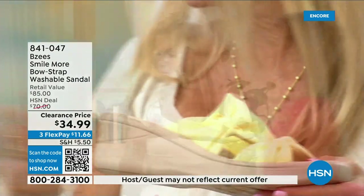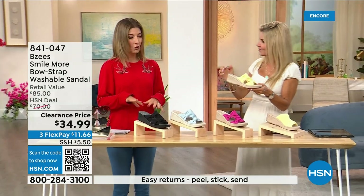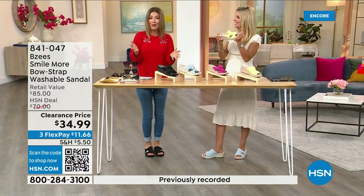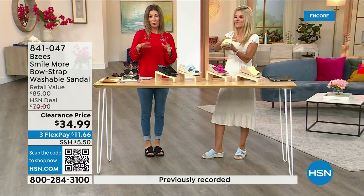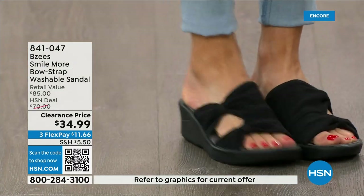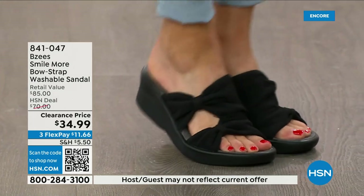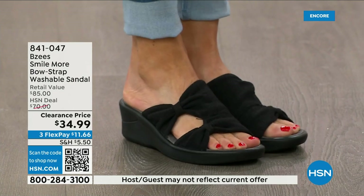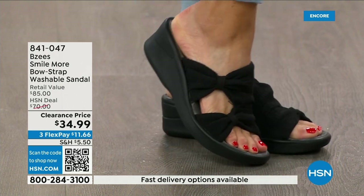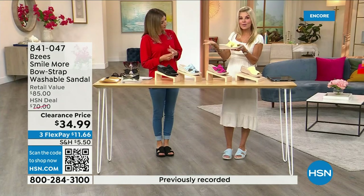They feel spongy and bouncy, and they give you great arch support. BZ's are the easiest shoes to throw on and the easiest shoes to clean. Right now we have all sizes — five through eleven — in both medium and wide widths. We've never done these at 34.99. Look at how beautiful and stretchy they are.